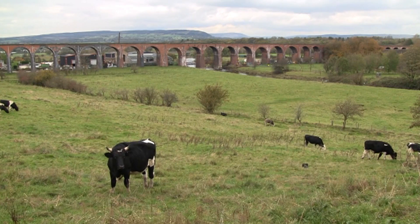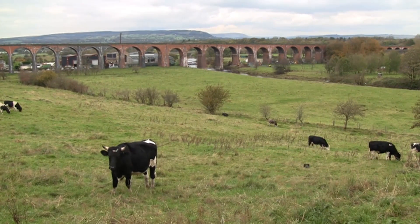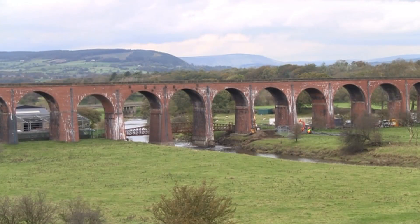This railway viaduct, built in 1850, has two of its piers resting in the River Calder at Whalley in Lancashire.